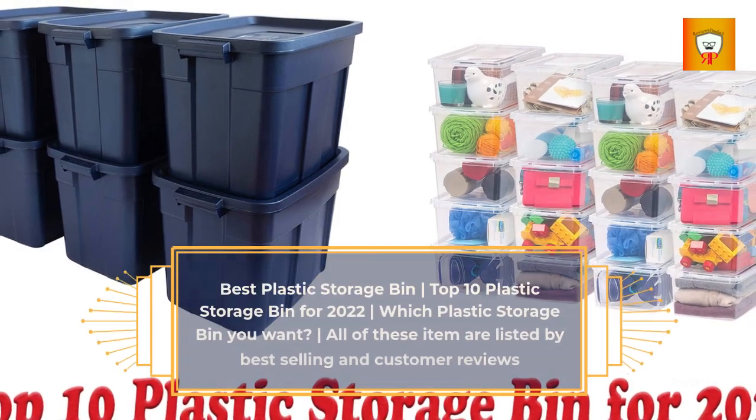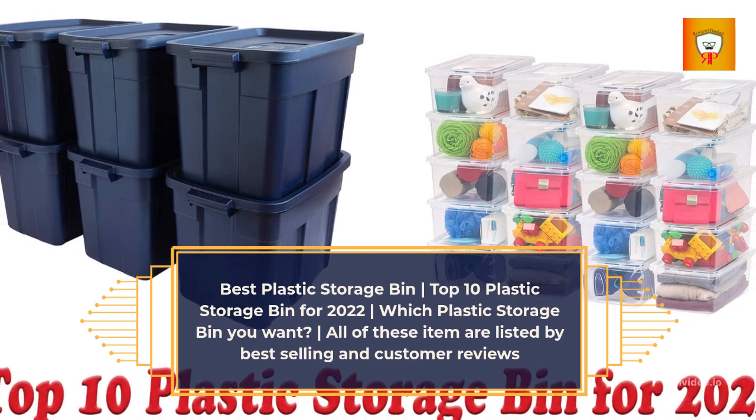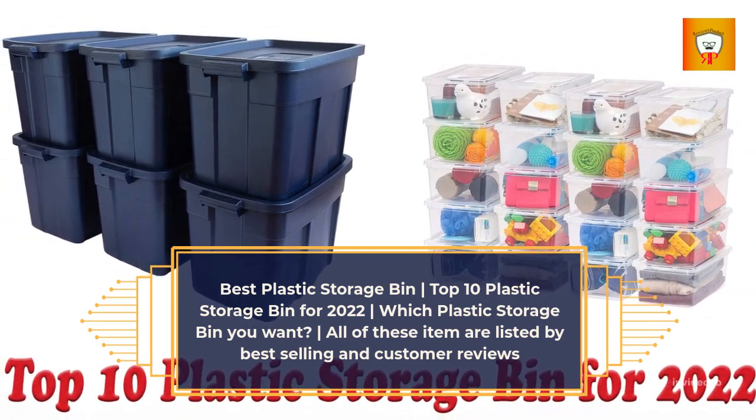Best Plastic Storage Bin — Top 10 Plastic Storage Bins for 2022. Which Plastic Storage Bin do you want? All of these items are listed by Best Selling and Customer Reviews.